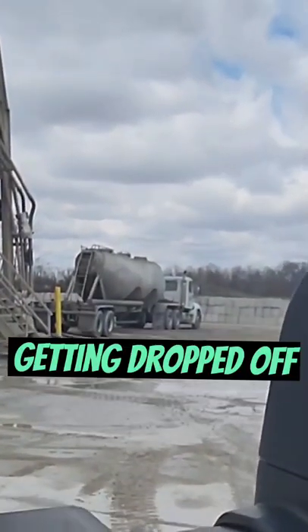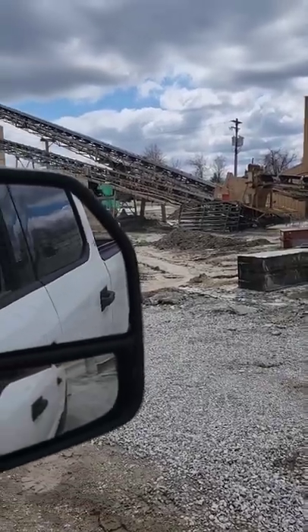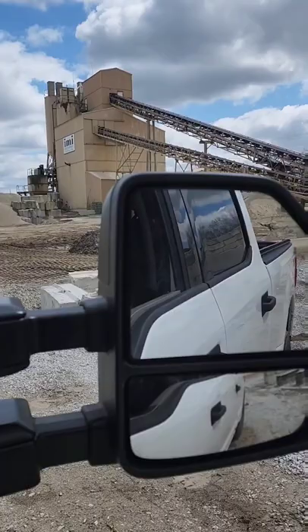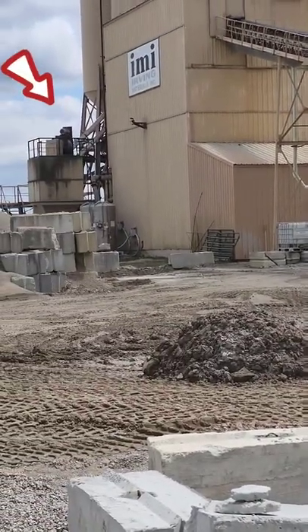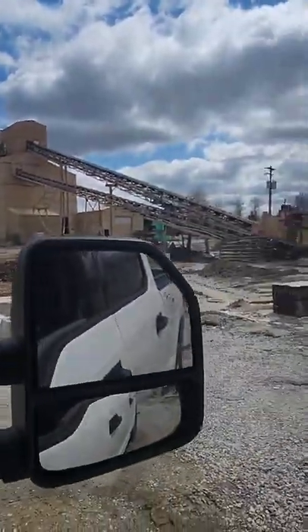We got cement over there getting dropped off. Those conveyor belts right there bring sand, stone, and aggregate up to the plant and they mix it with cement and water and it becomes concrete. And that's where the trucks pull under and get loaded up.